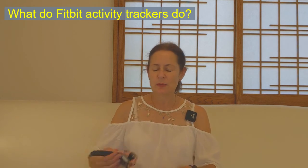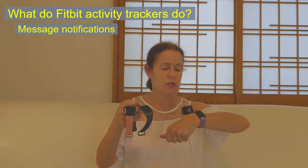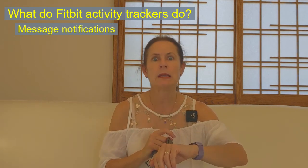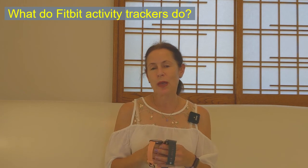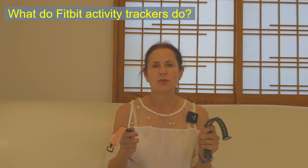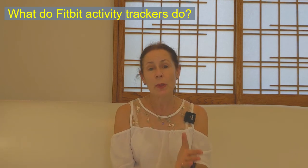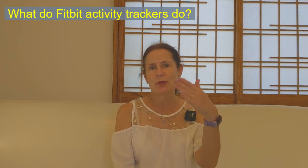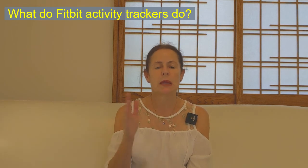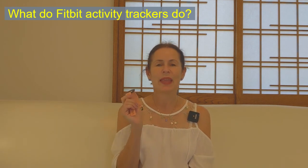A few other things these trackers do — even the Charge 4 as well as the smartwatches — they all give you notifications, so you can see, for example, that you've just had a text from your son. Through the app, you can also do challenges with friends — different step count targets per day — and you can message them through the app. And if you pay for Fitbit Premium, a premium service the app offers, you can get classes. There are some wonderful yoga classes that my husband takes using his Versa.